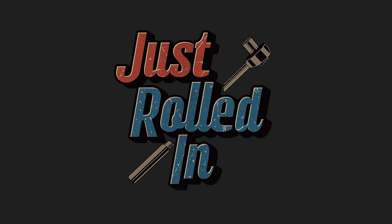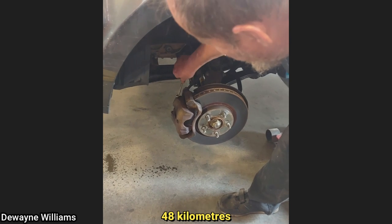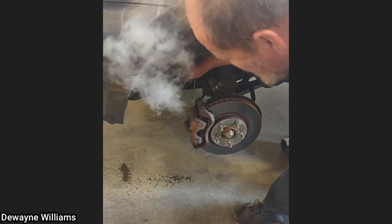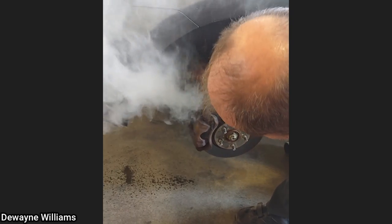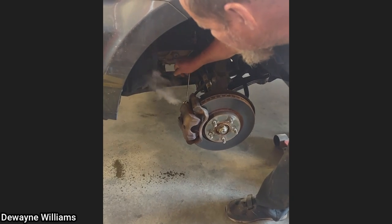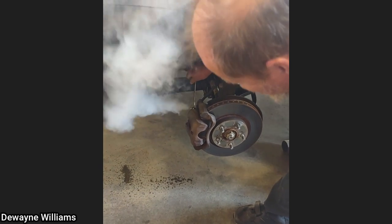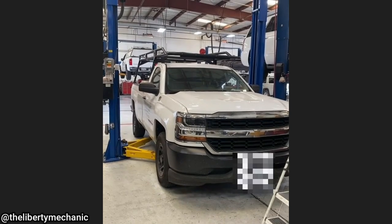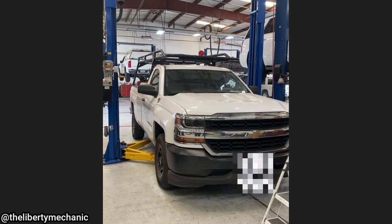Hey guys, welcome to a new episode of Just Rolled In. This customer drove 30 miles to the shop with a locked up brake caliper. The technician said the brakes were glowing when the customer arrived, and this is about 30 minutes after the vehicle was dropped off.